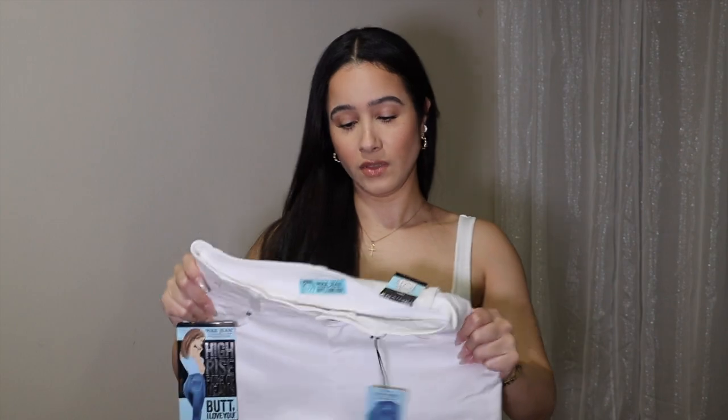They don't fit. Let's see if the next ones do though. These have a little bit more stretch to them. Let's see if I can get these up. These are literally the same or almost the same as the other ones, but they have a little bit more stretch to them, so maybe I can get these up. Come on Rainbow, don't disappoint me today.